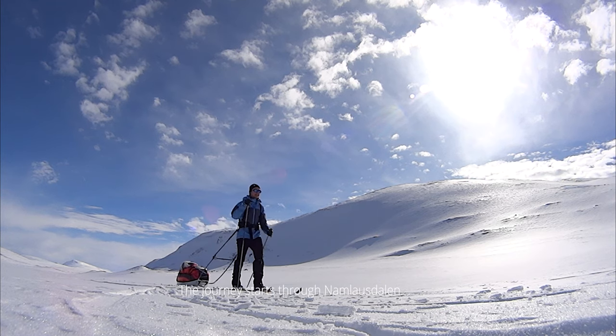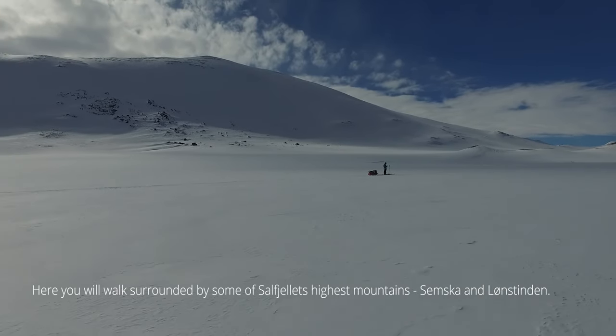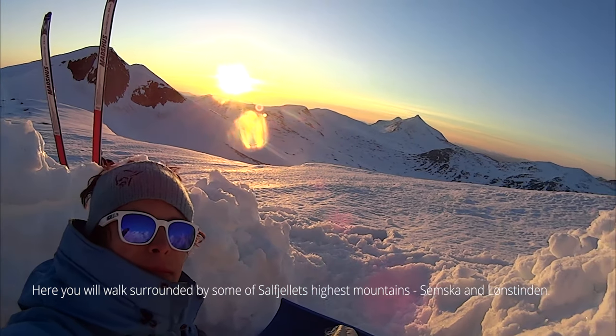The journey starts through Namlausdalen. Here you will walk surrounded by some of Saltfjeles' highest mountains, such as Semska and Lonstindon.